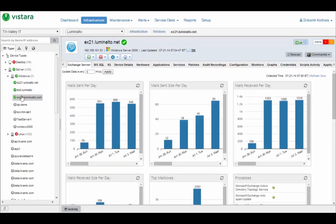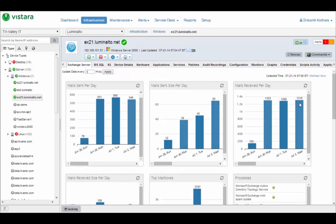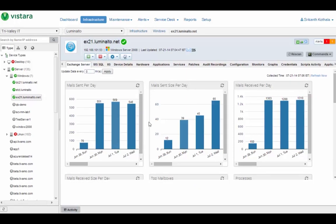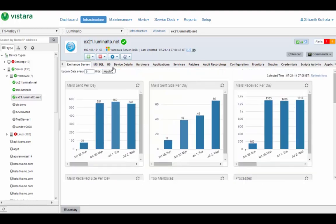Here's another instance running Exchange, MS SQL, and IIS. You can see common statistics about Exchange: mail sent per day, mail received per day, top mailboxes, and so on. For SQL Server, you can see information about database storage, SQL Server instances, data files utilization, free space, and so on. And likewise for IIS.